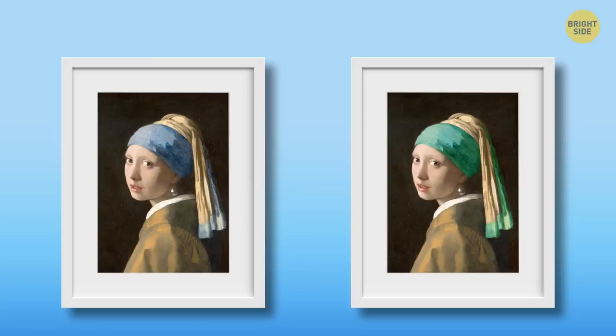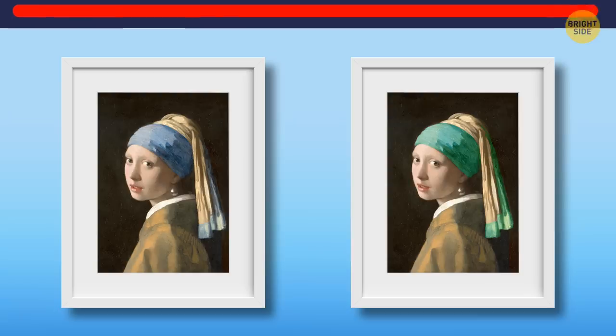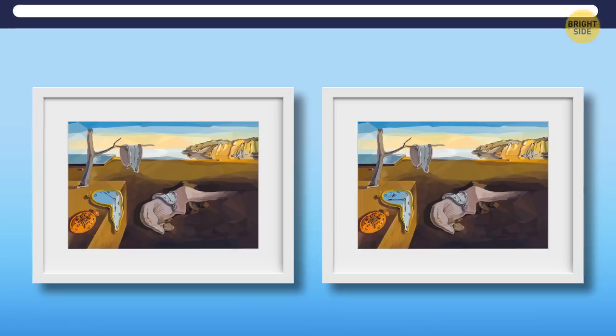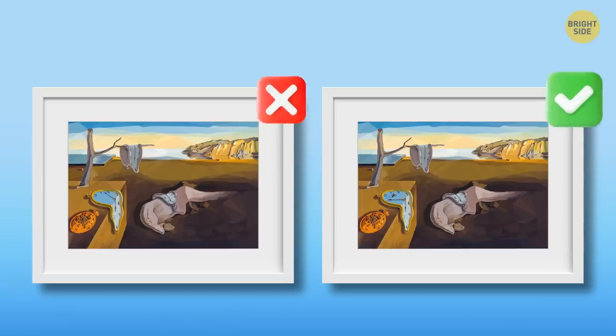Okay, the second chest. That's Girl with a Pearl Earring by Johannes Vermeer. Can you spot the original girl? Here she is. We all know the next one: The Persistence of Memory by Salvador Dali. It was stolen from the Museum of Modern Art in New York, and we have to return it. But which one? This is a replica, and this is the original. Did you save the right one?